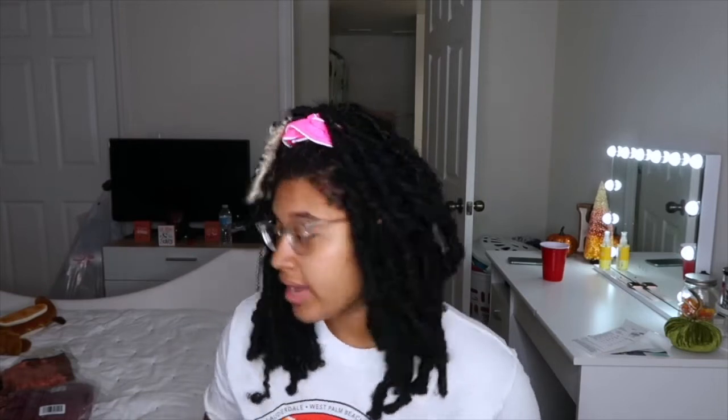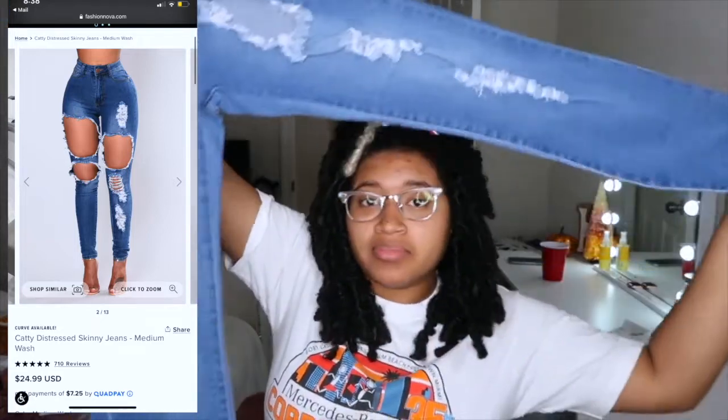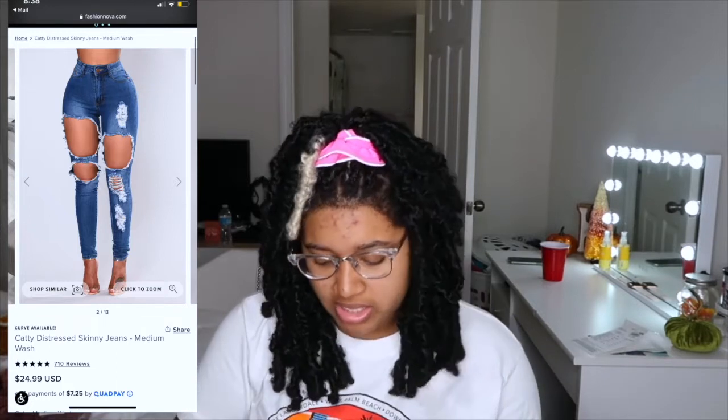I'm gonna start with these jeans first. Sizing can be tricky — you think you're one size but then you have to size up or down. I got these pair of pants that are so cute — they have rips in them and they're skinny. I thought they were darker though; they look darker on the website.